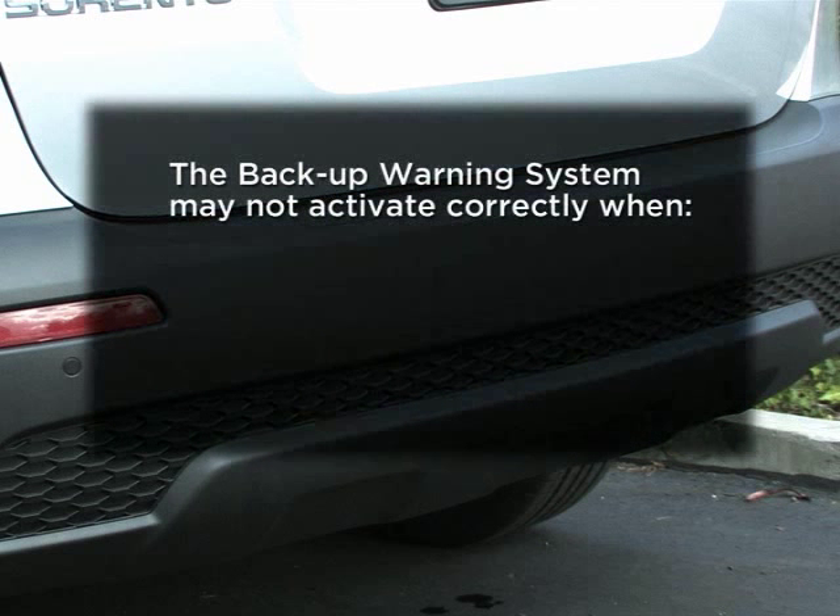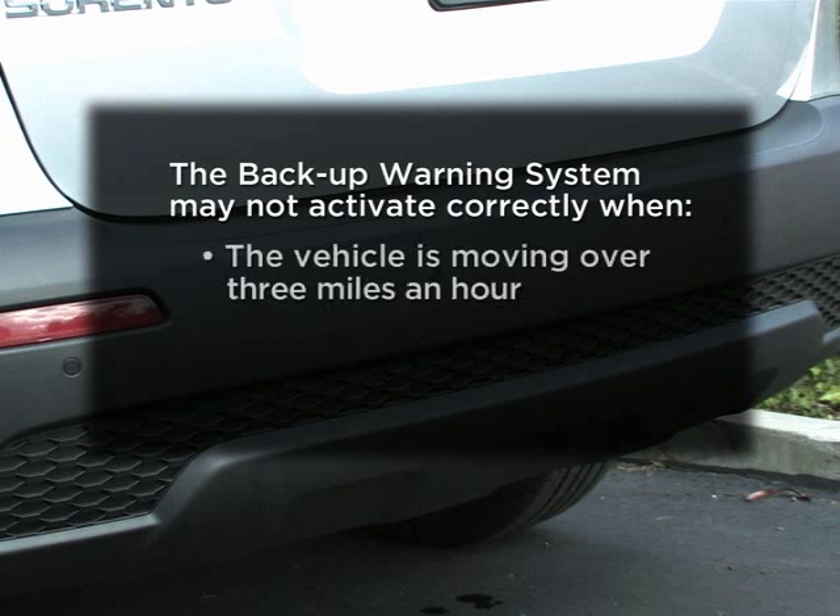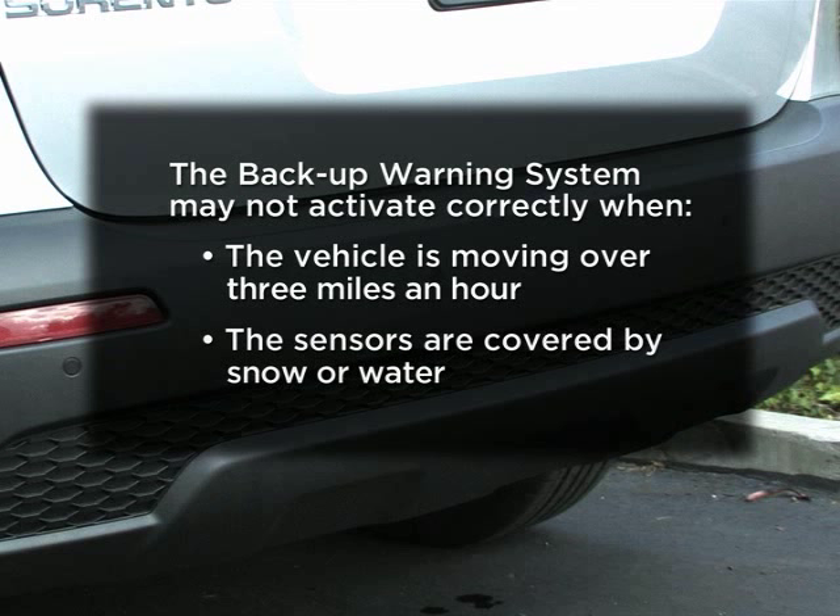Keep in mind there are certain conditions when the system may not activate correctly, such as when the vehicle is moving at speeds over three miles per hour or if the sensors are covered with snow or water.